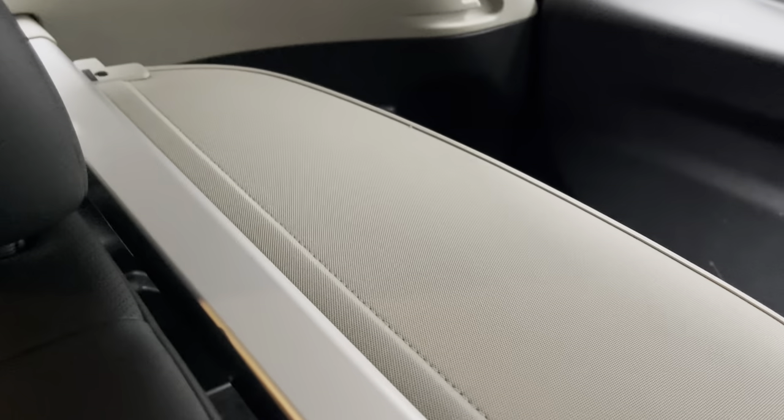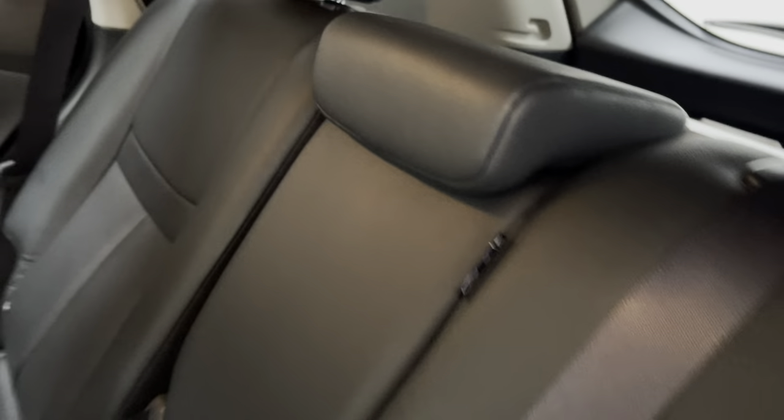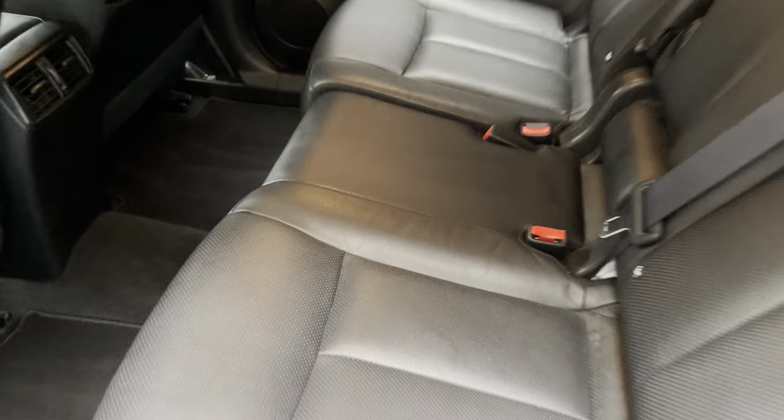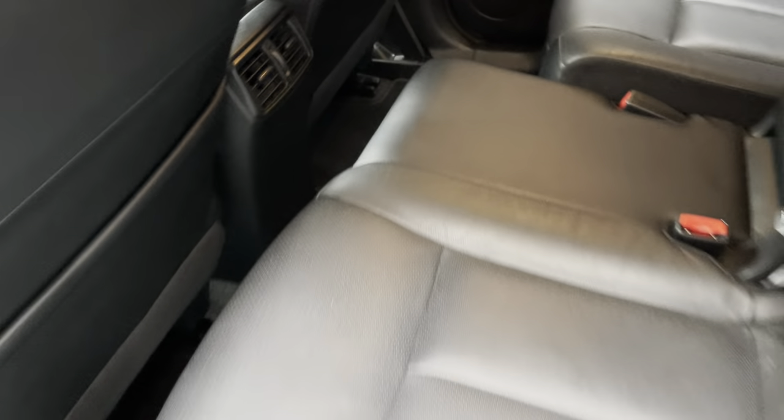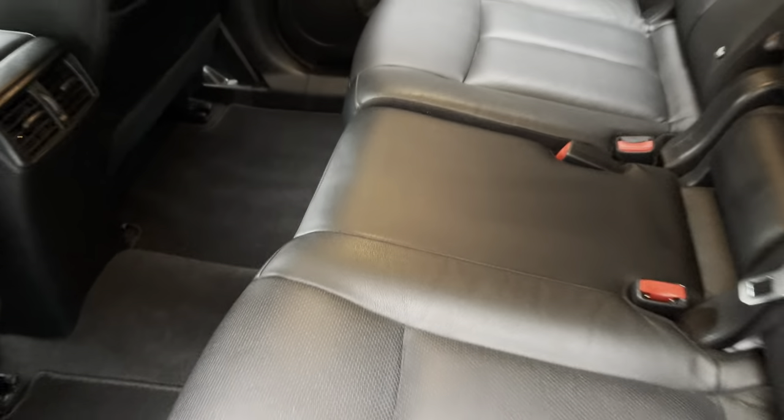The centre armrest actually folds — there we go — showing you through to the boot, with two cupholders as well. There's a third head restraint in the middle, and you also have a bench seat so you can slide it forward. Let me show you the difference there — and then hold the bar in and put that back into position.